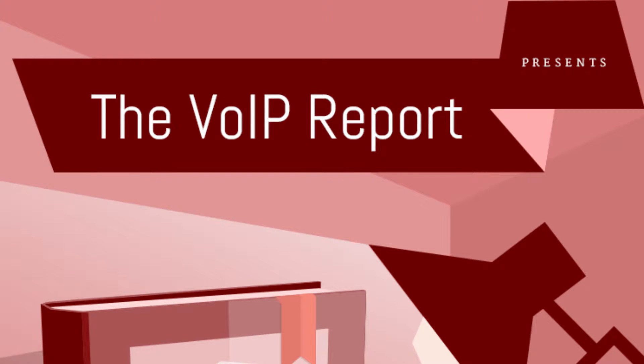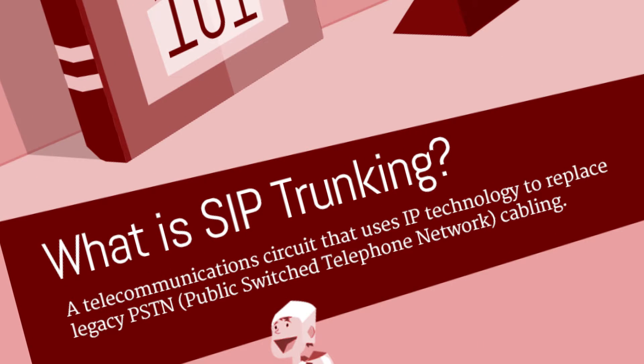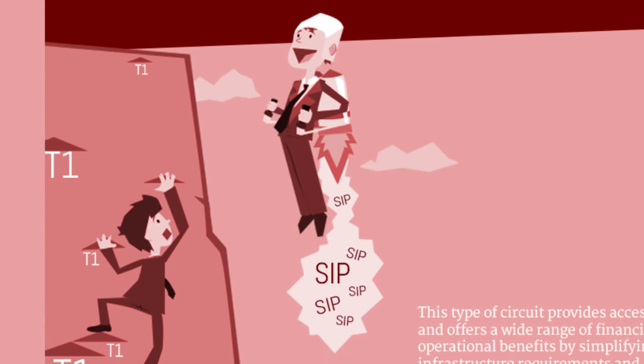The VoIP Report presents SIP Trunking 101. SIP Trunking is a telecommunications circuit that uses IP technology to replace traditional PSTN cabling. The use of SIP Trunking is increasing, while the use of T1 lines is on the decline.